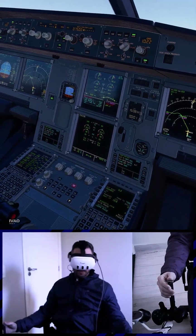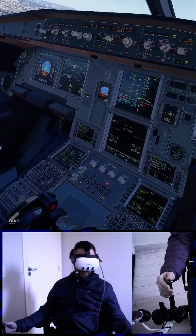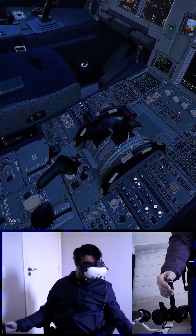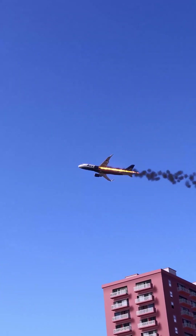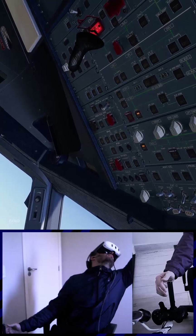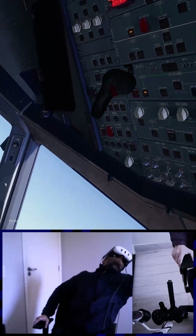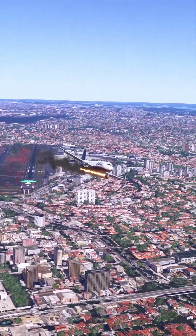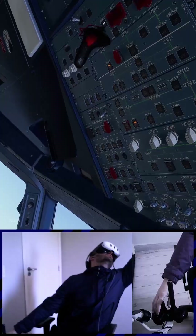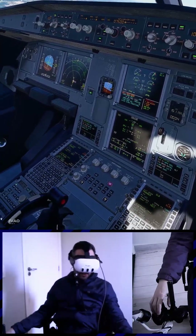Ranger 1, Engine 1 fire. Thrust lever 1 idle. Confirm number 1. Number 1, confirm. Engine 1 master off. Confirm number 1. Number 1, confirm. Confirm engine fire number 1. Engine fire number 1, confirm. Push Agent 1. Agent 1 discharge.